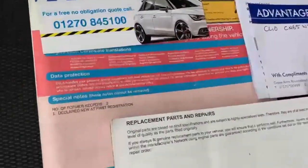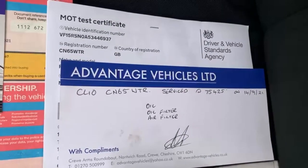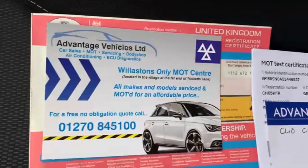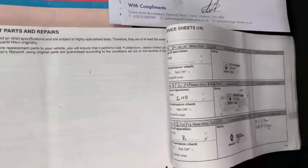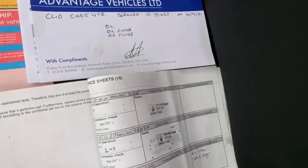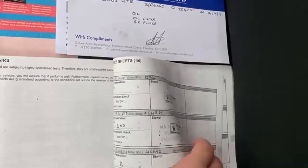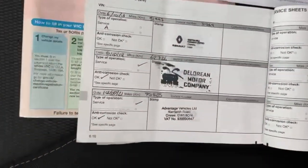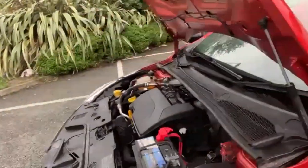This car does only have two former keepers from new and it has just been MOT'd and serviced. We have got our own garage in Willaston as well where we do our own work. This car does have full service history dating from the first service in 2016 all the way to present — the one we have just done in 2021. The car comes with a fresh MOT with no advisories.